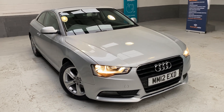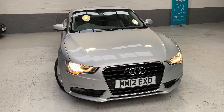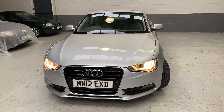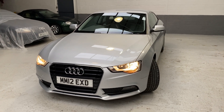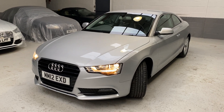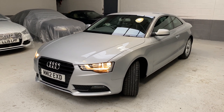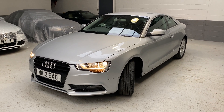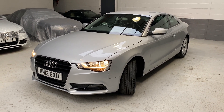Please use Mike Mike 12 Echo X-Ray Delta if you are looking to obtain an insurance quote — stick the registration details into Compare the Market and get yourselves a quotation for this vehicle.